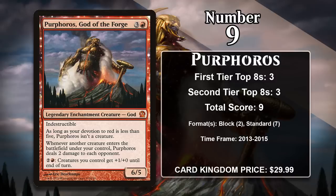Unsurprisingly, he was played in red aggro decks in both block and Standard, but he doesn't have any points since 2015.